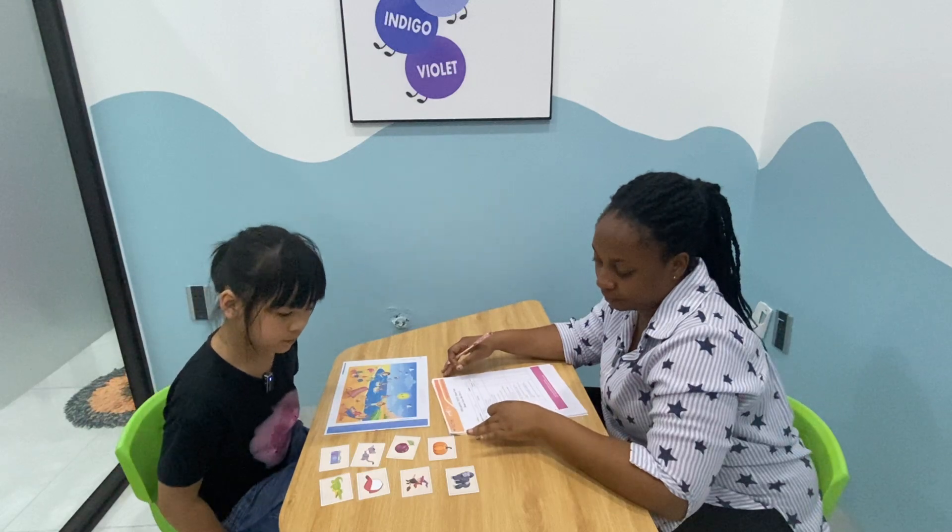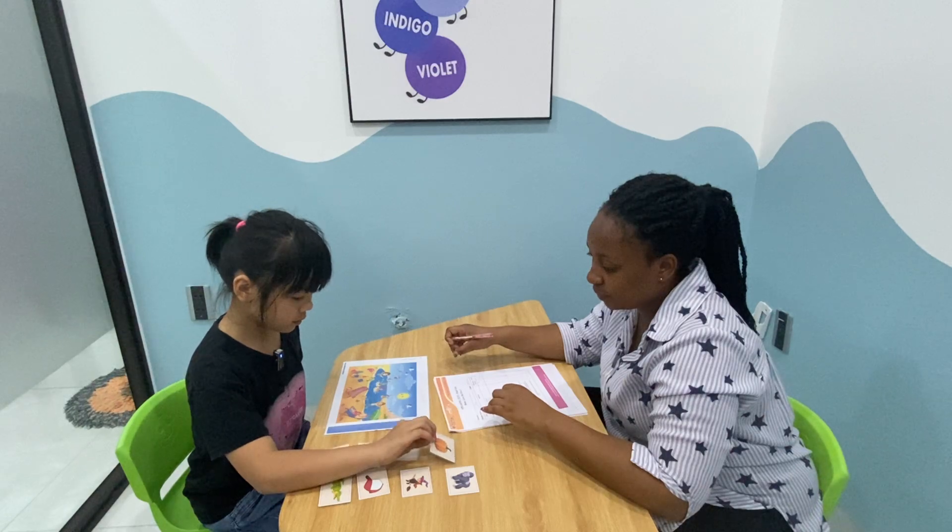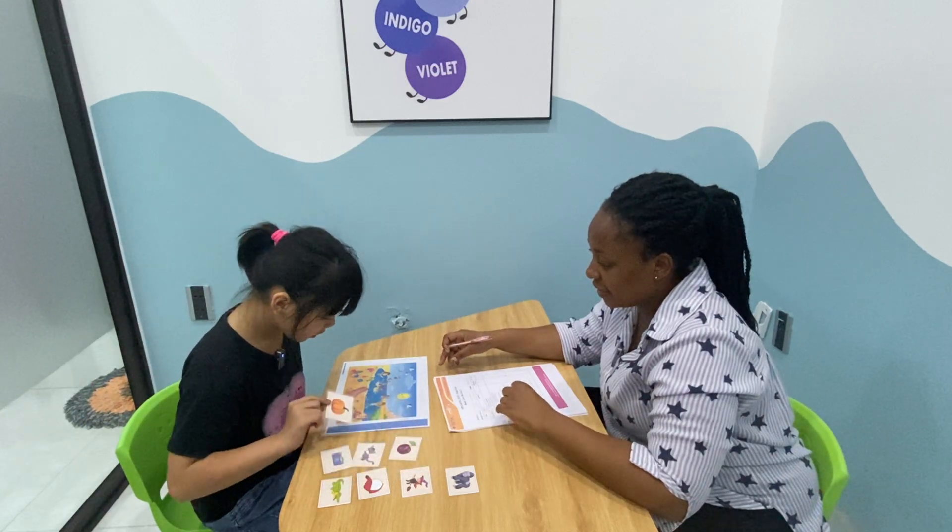Which is the pumpkin? Put the pumpkin next to the sand castle.